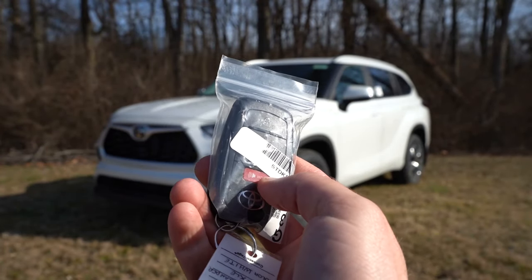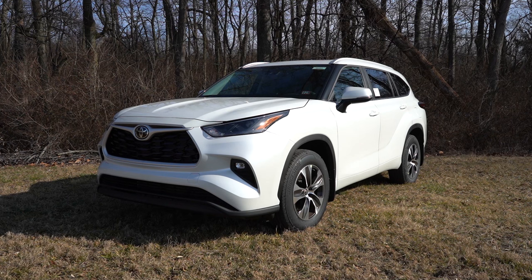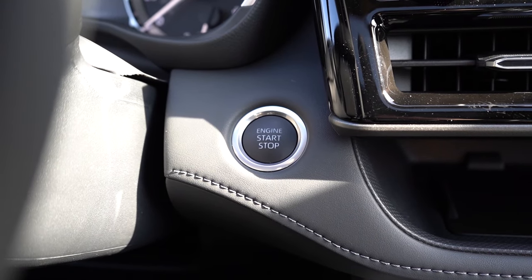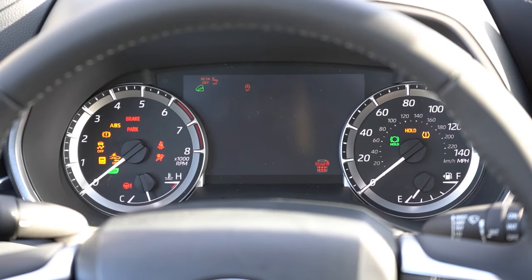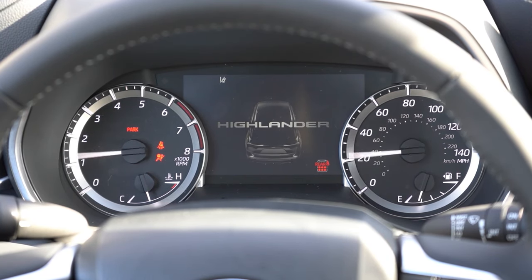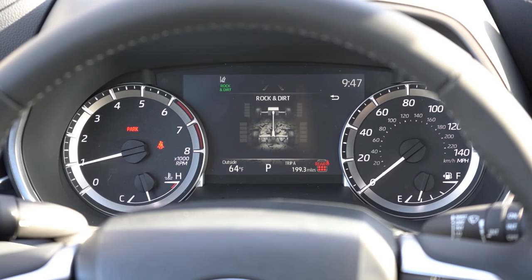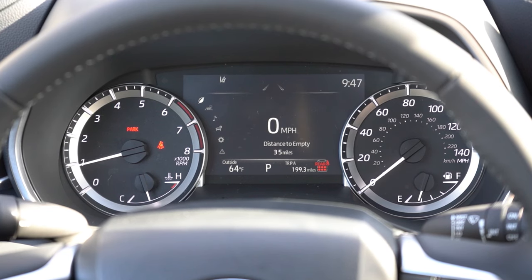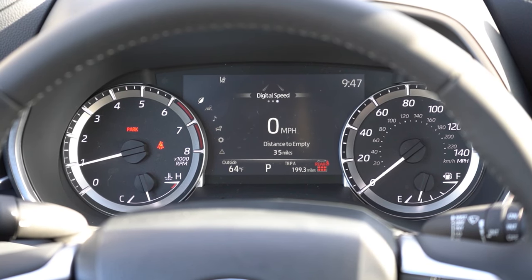Let me show you the key — it has Highlander lettering on one side, and on the back you have lock, unlock, and the button to pop the rear tailgate. It's all keyless entry with push-button start, standard for all trim levels. Once started, a 12.3-inch digital gauge cluster comes on the Limited and Platinum; otherwise you get the analog setup with tachometer on the left and speedometer on the right. Steering wheel-mounted controls let you access outside temperature, digital speedometer, range, safety info, radio info, AWD info, and more.